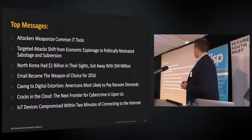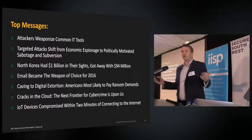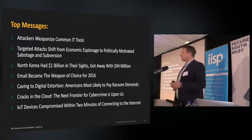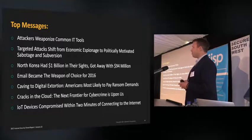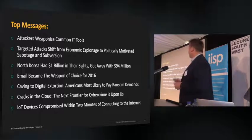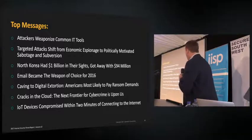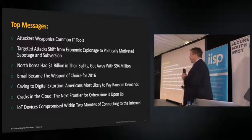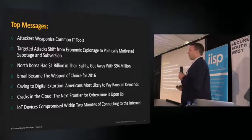Some of the things we're going to cover today: we've seen attackers weaponizing things that are already on your machines. We'll talk about targeted attacks and how that landscape has shifted from espionage to sabotage. We'll talk about a very big bank heist founded by North Korea, email being the weapon of choice in 2016, ransomware and who's actually paying the ransoms, and the new frontier — cloud and IoT security.